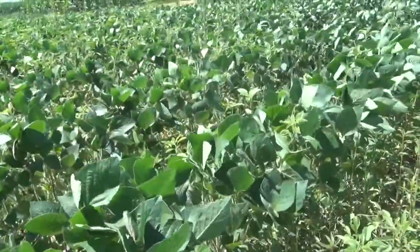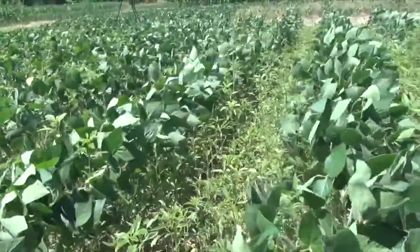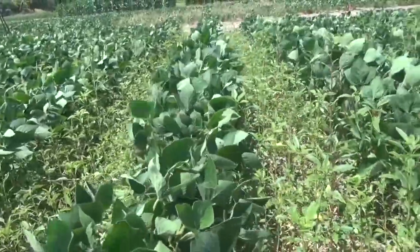This past spring we did have a number of fields that showed resistance to all four of those groups, and that confirmed resistance at four locations in Ontario.